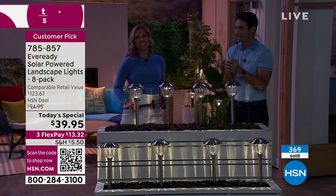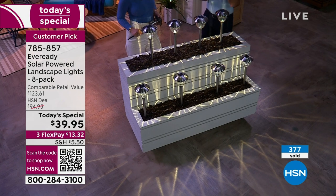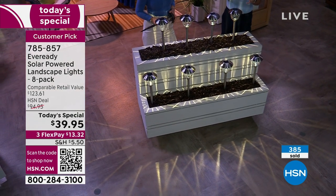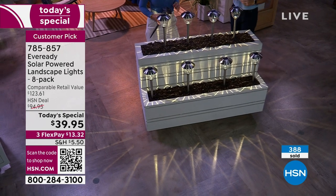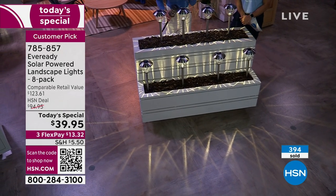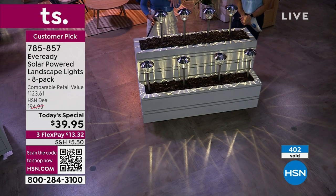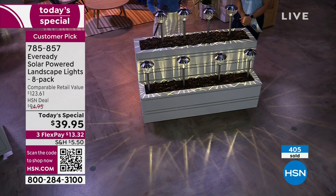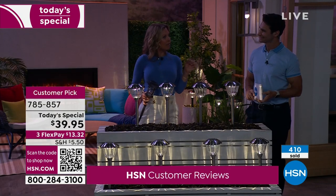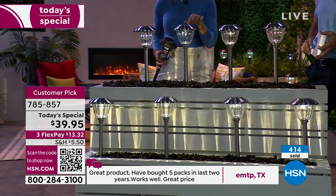Try to find something else like this that is thick-gauge glass, really nice glass, full metal construction, this height, this much light for $5 apiece. This is why we call it a Today's Special. We've heard from so many shoppers who love the EverReady Solar lights — it's been about a year since we've had them. And we are the only authorized retailer in the country able to sell EverReady Solar lights, so this is the only place you can buy them.